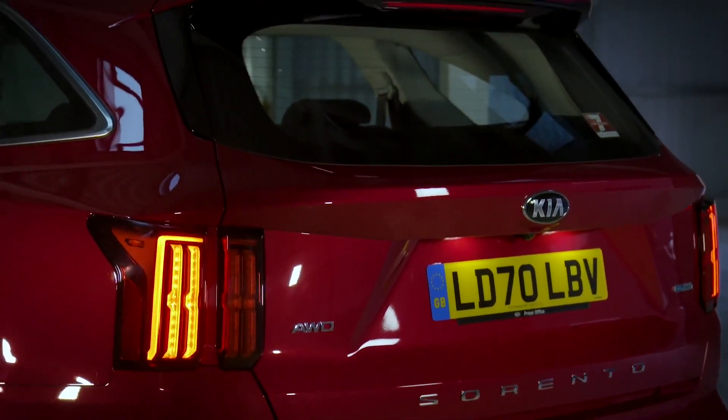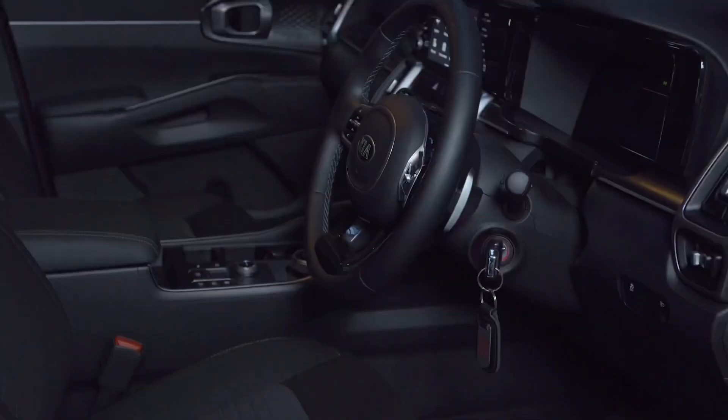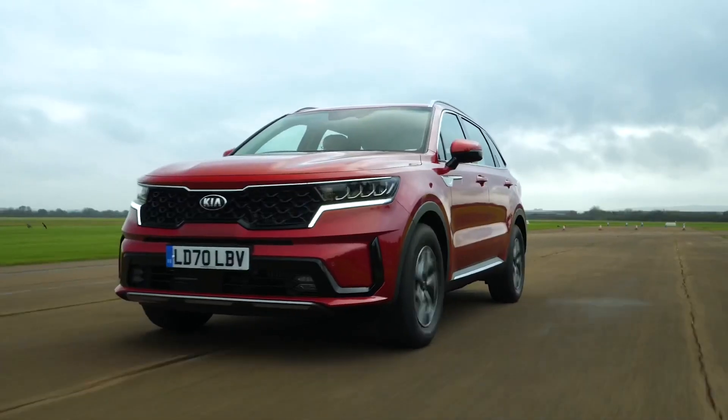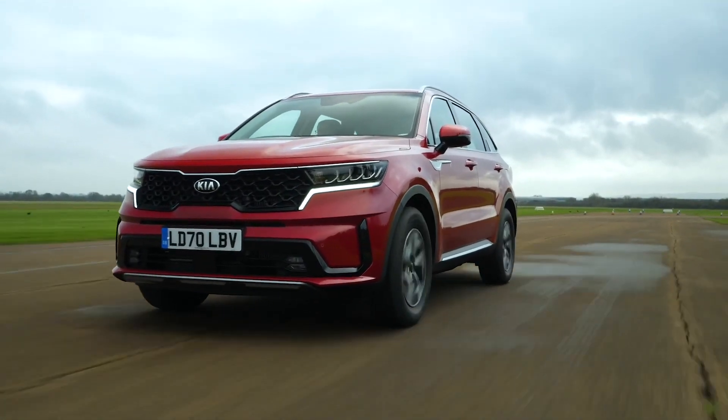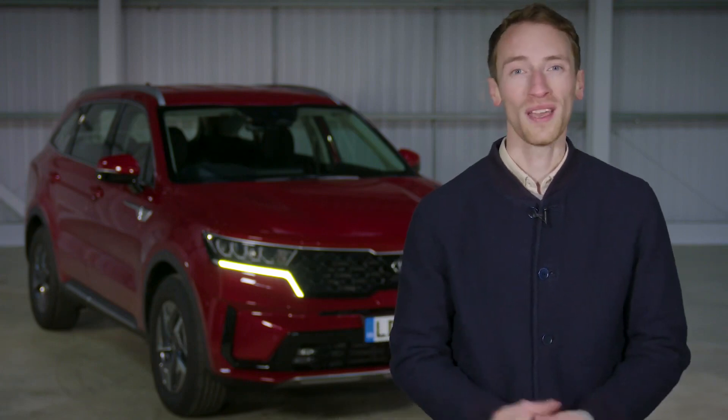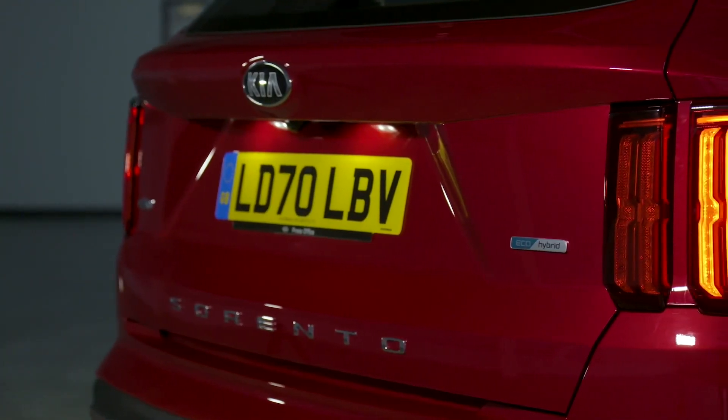It's not just the size that makes this such an impressive car — it's got a nicely made and well-equipped interior. It also has a lofty driving position and generally it's a really comfortable place to be on long journeys. Then there's the hybrid engine, which offers not only strong performance and decent fuel economy, but the very fact that it's a hybrid — quite a rarity in this class — helps it stand out as well.